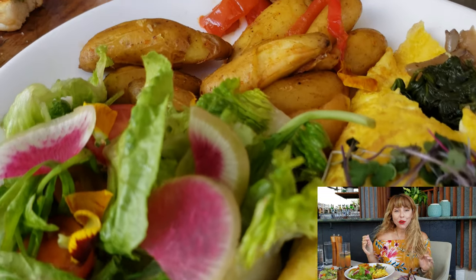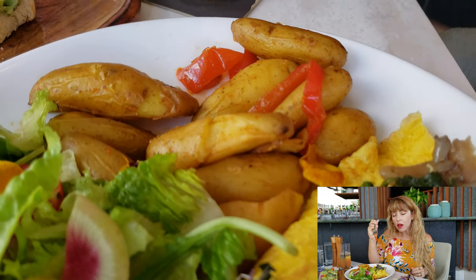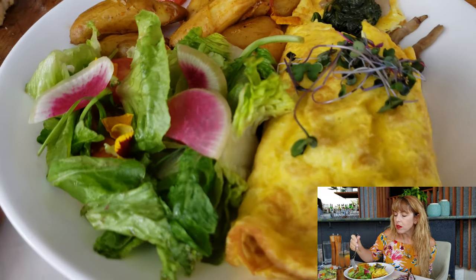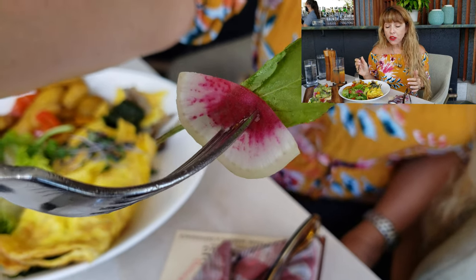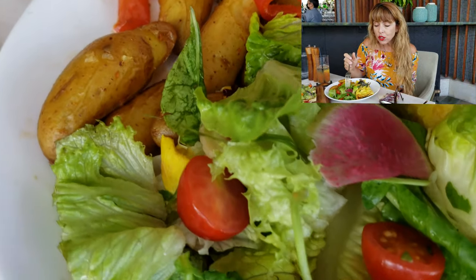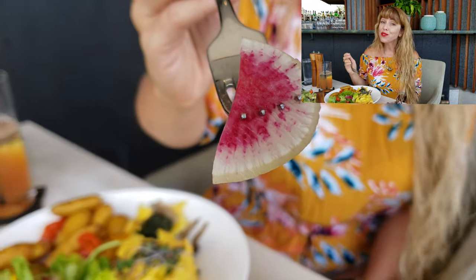These fingerling potatoes are coated on the outside with salt and pepper and just a little bit of spice, and they have little pieces of red pepper inside which are nice and sweet. There's also a really nice salad on the side with little pieces of watermelon radish, mixed greens and spinach, little pieces of edible flowers, and chunks of tomato. All in all, it's a very well-rounded breakfast — very tasty and everything is super fresh.